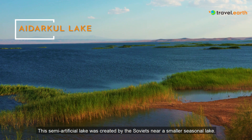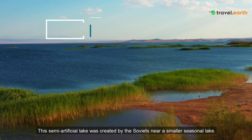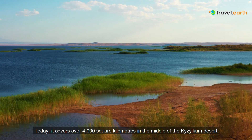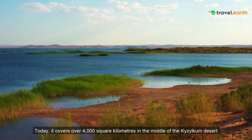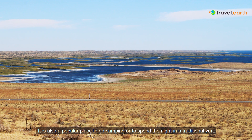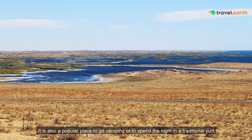Aidarkul Lake. This semi-artificial lake was created by the Soviets near a smaller seasonal lake. Today it covers over 4,000 square kilometers in the middle of the Kizulkum desert. It is also a popular place to go camping or to spend the night in a traditional yurt.